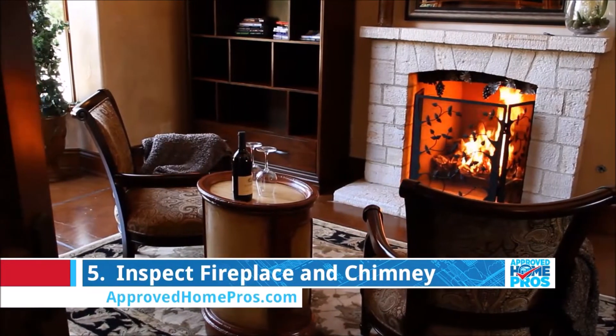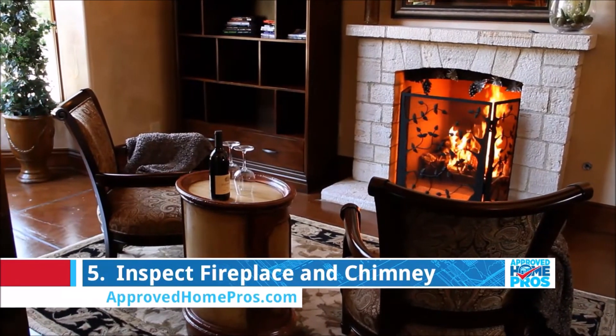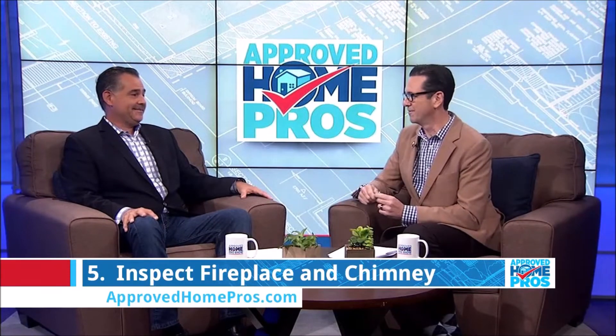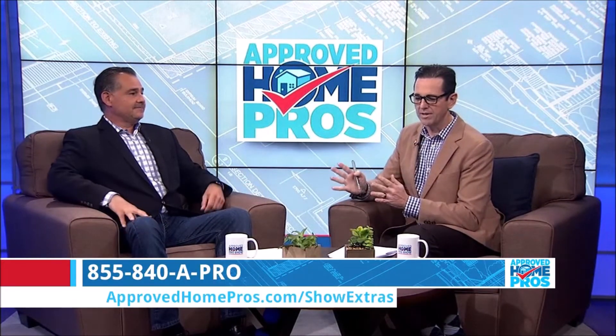Last — fireplace inspection. Everyone loves to have a fire during the holidays. Before you have your first fire, make sure the fireplace is safe, it's clean, and the damper is open — that's super important. Do not start a fire with the damper closed; that will cause a big problem. You can find all of this on ApprovedHomePros.com in the show extra section.